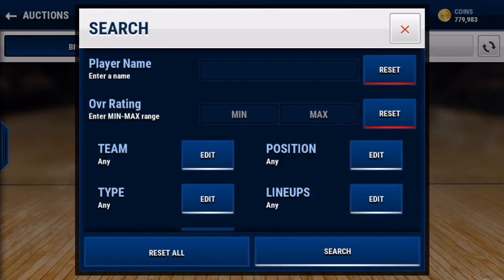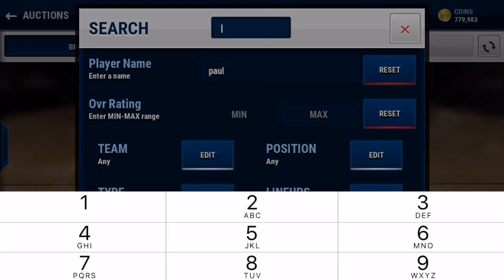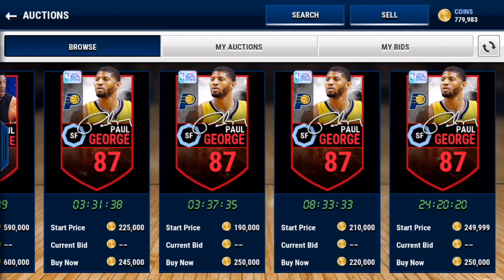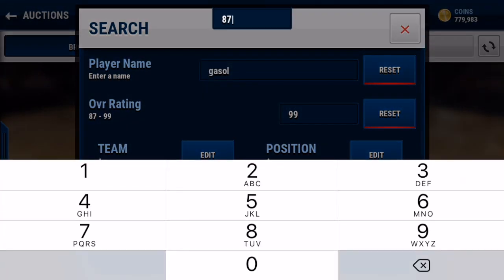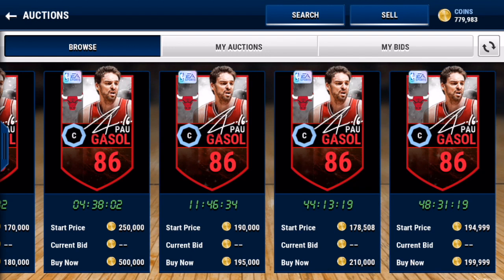Let's go ahead and see how much Paul George is going for — 87 overall. He's going for above 200k, that is not too shabby, that's actually pretty sweet. Let's look up Gasol — 86 overall. He's going for 180k — wow, that's actually pretty decent. I think I might be able to break even on this possibly, so that would be hype.